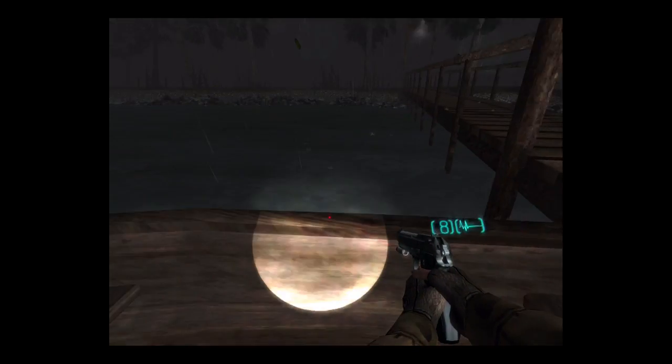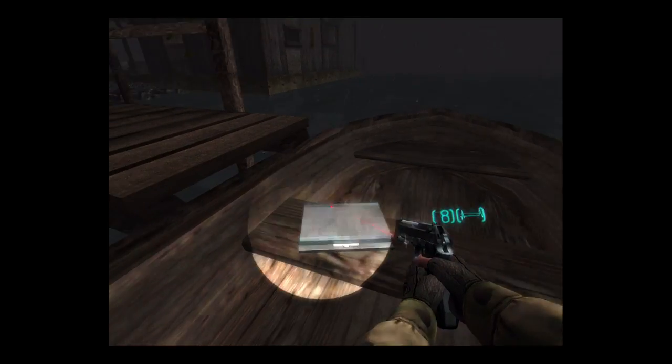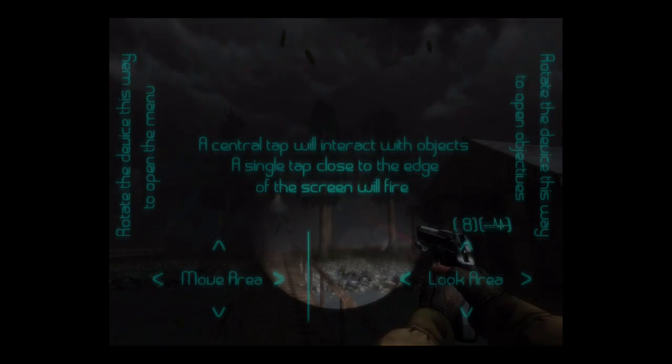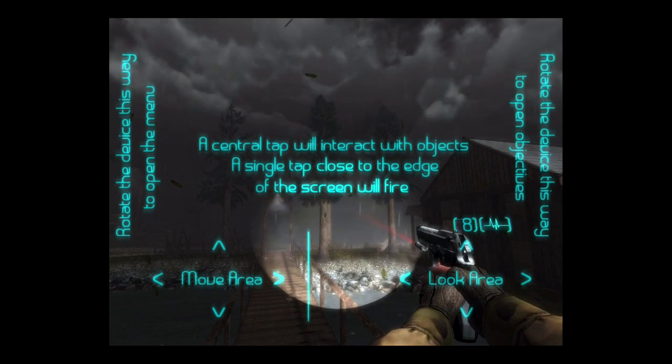I still can't move or anything, so I don't know if this is an on-rails game yet. Oh here we go — a single tap will interact with objects, a single tap plus the edge screen will fire. Oh this is a rotate-to-open menu — it looks great.